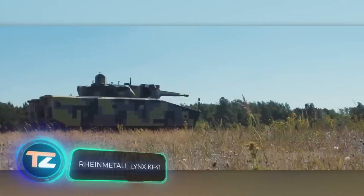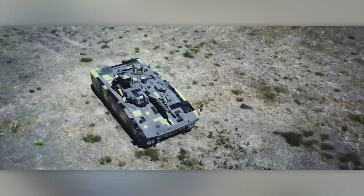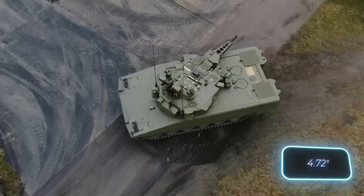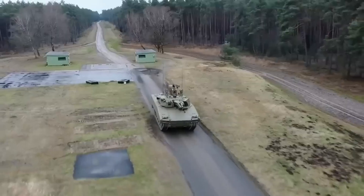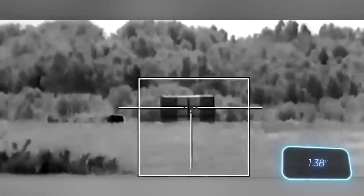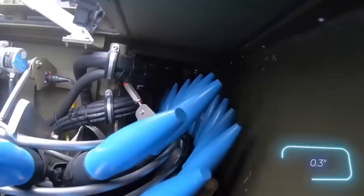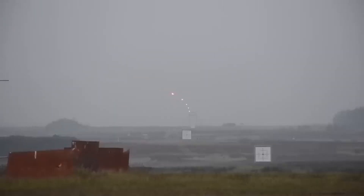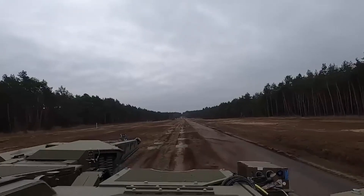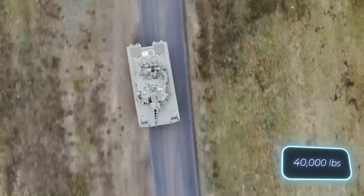Now let's talk about the Rheinmetall Lynx KF-41 IFV. One of its main features is its versatility. If needed, it can even turn into a light tank with a 120mm caliber smoothbore gun — the same one found in the Leopard 2 tank. In its basic version, it comes with a 35mm autocannon, a 7.62mm machine gun, and an ATGM launcher. This vehicle is designed for a crew of three and up to nine infantrymen. It can reach speeds of up to 70 kilometers per hour and handle a payload of 18 tons.